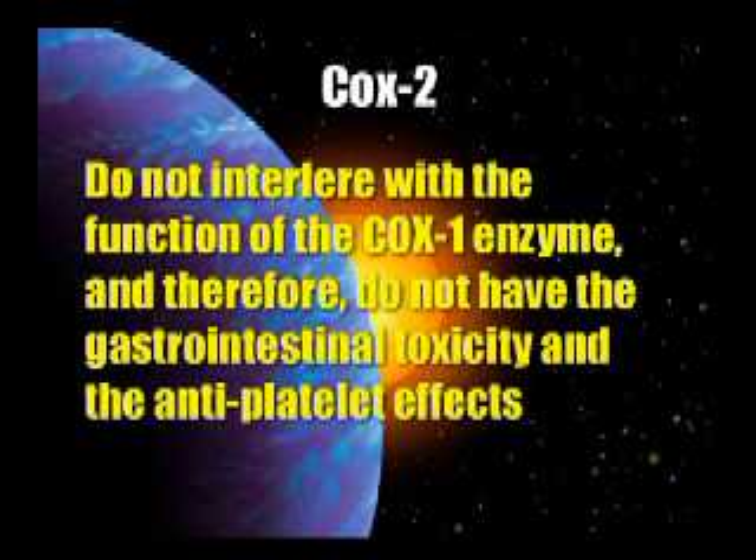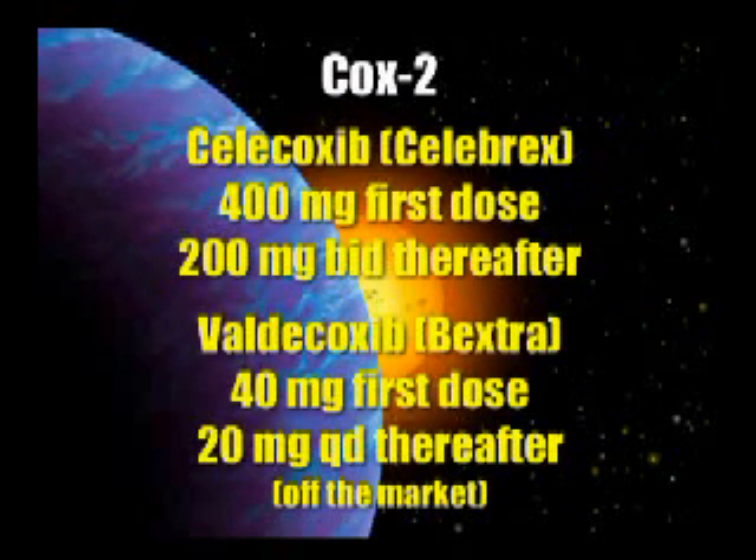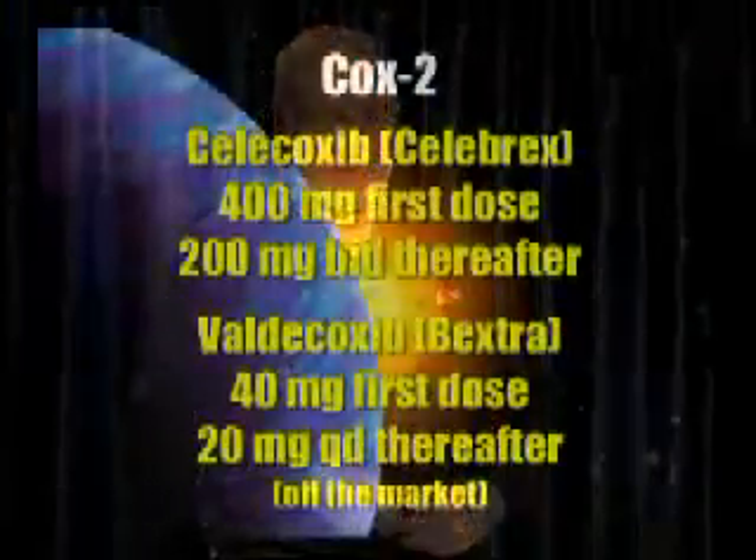COX-2 inhibitors do not have the gastrointestinal toxicity or the antiplatelet effect. Good examples include Celebrex. One of my favorites was Bextra — it came on the market and was almost immediately removed. Some studies had patients stop taking their daily aspirin for stroke prevention, and the resulting increase in strokes was attributed to Bextra, which was not a fair test. I was taking 40 milligrams of Bextra for a back injury and it was perfect — it worked like a charm.